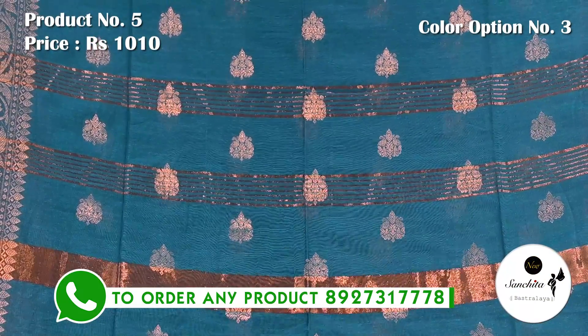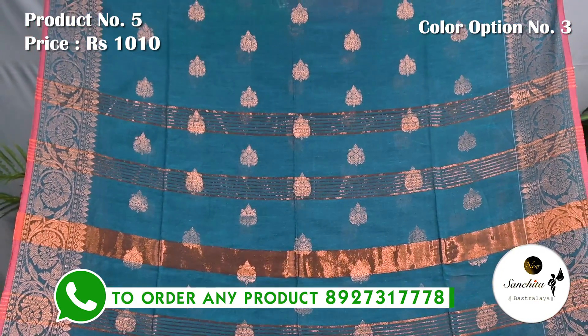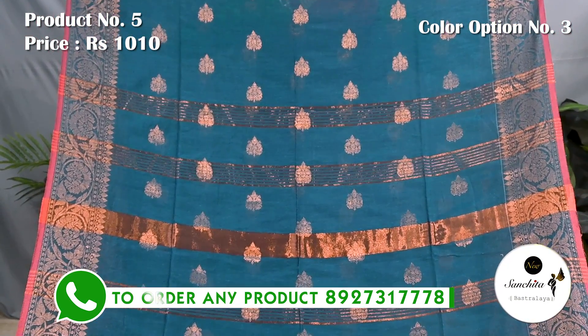Pallu is defined with horizontal lines in copper saree along with copper buttas. Blouse piece is running.